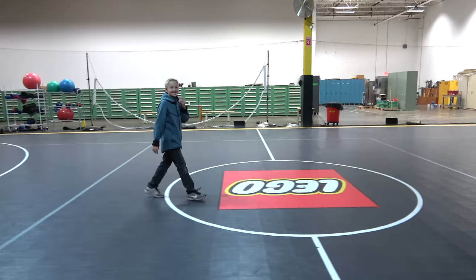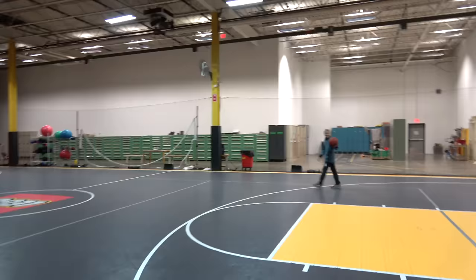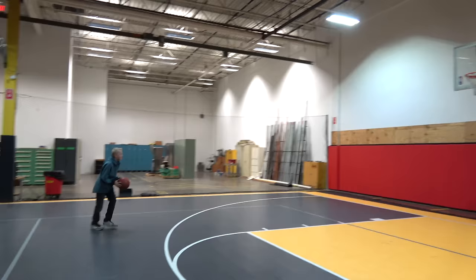This is the company basketball court. It's not being used this time of day — everybody's busy doing work — but we're gonna use it. Can you make a three-pointer? Your first three-pointer at the company basketball hoop at LEGO. Let's see it, buddy. I'm not editing this footage. Don't let everybody down.